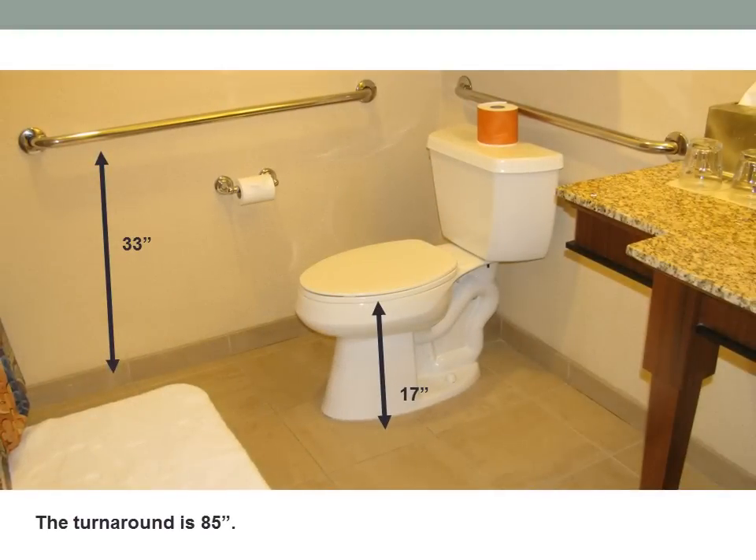The toilet is 17 inches high and there are two grab bars, one behind and one to the left. Both are 33 inches high. The turnaround is approximately 85 inches.